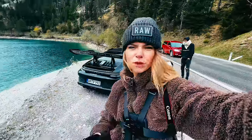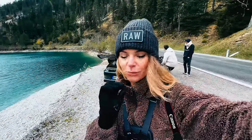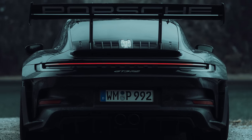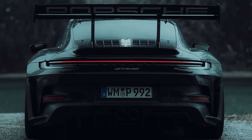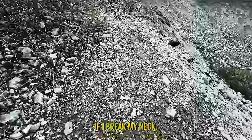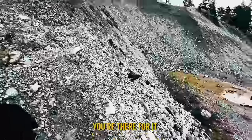It is now about 12 o'clock and normally I do not like to shoot midday, but with cars the light coming from above really accentuates those curves because you get a lot of contrast in the car. I'm going to do some mountain climbing over here — if I break my neck, you're there for it.